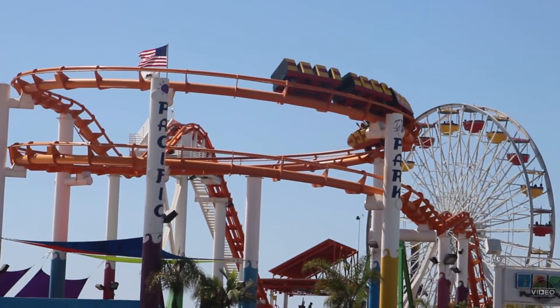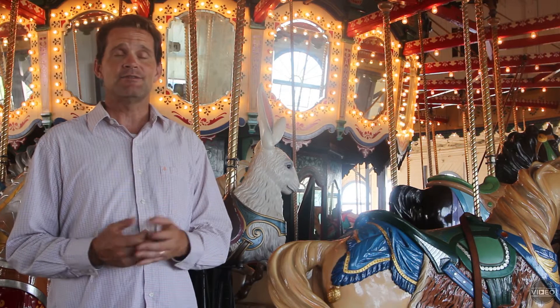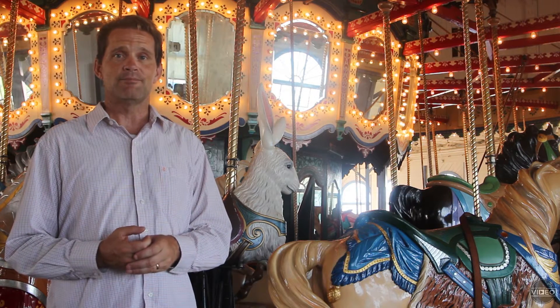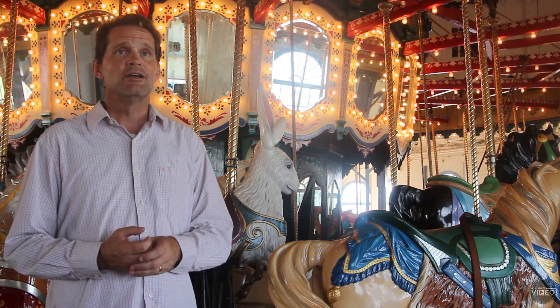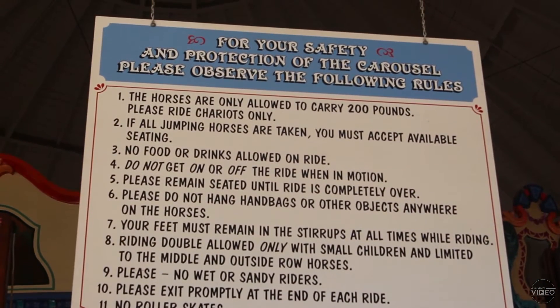But in 1916, in stepped a gentleman named Charles Loof, who built the wide part of the pier and put an amusement park on it. And as the feature to that amusement park pier, he built the Loof Hippodrome, which is known today as the Merry-Go-Round Building or the Carousel Building.